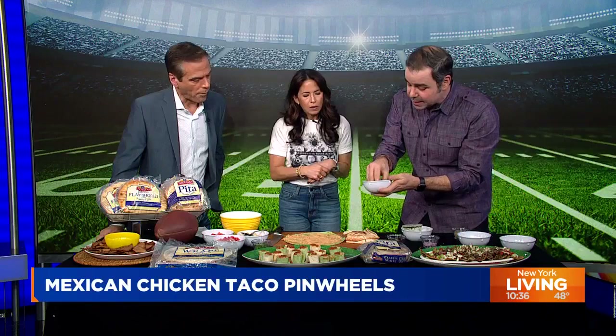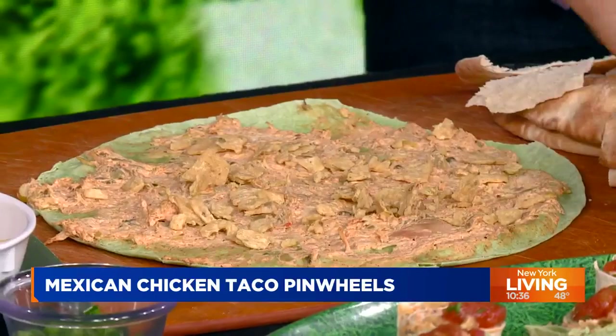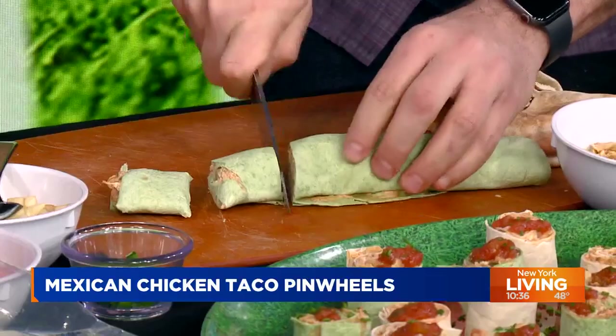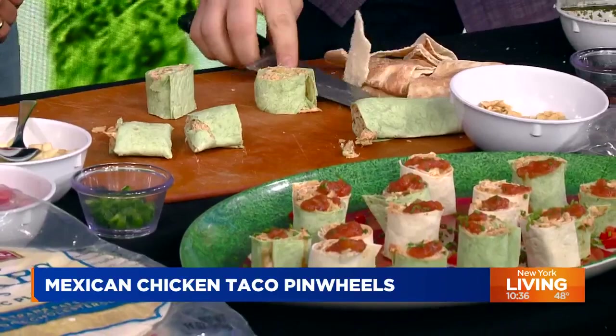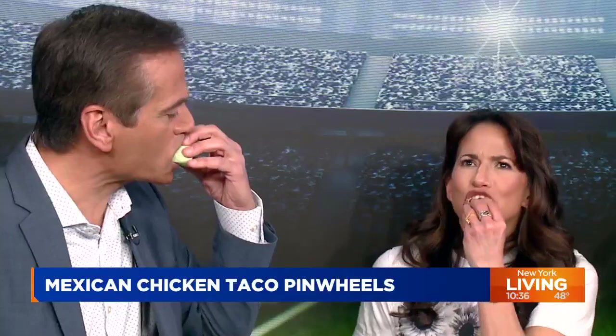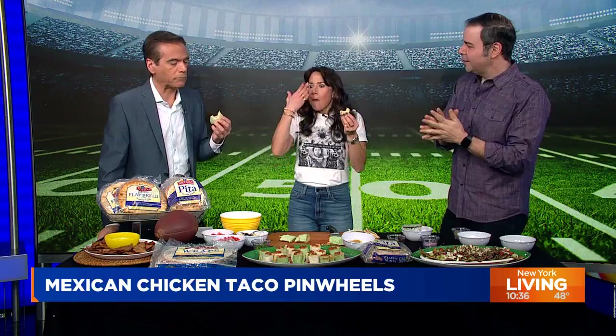Then we're going to make some pinwheel wraps. I love their spinach wrap. I made kind of an enchilada mixture with cream cheese, rotisserie chicken, and peppers. When I put it on top of their wrap, I'm going to add some crushed-up tortilla chips — this is going to add some crunch. Then you roll the wrap just like this and make pinwheels. Add a little salsa on top if you want and enjoy. The crunch of the tortillas in there is great.